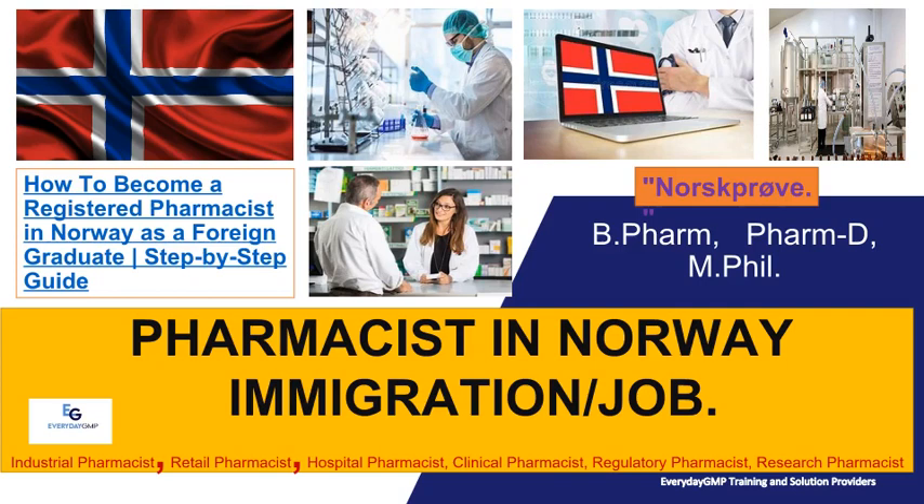How to Become a Registered Pharmacist in Norway as a Foreign Graduate: Step-by-Step Guide. Topics covered include Pharmacist Norway Immigration, Industrial Pharmacist, Retail Pharmacist, Hospital Pharmacist, Clinical Pharmacist, Regulatory Pharmacist, and Research Pharmacist.